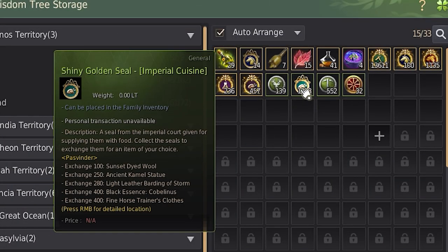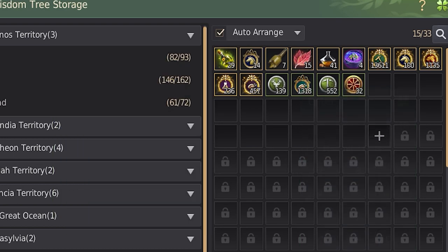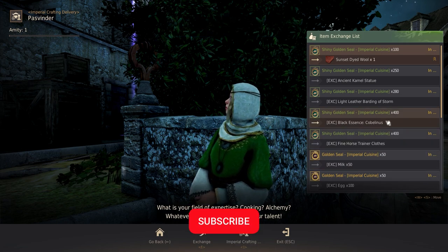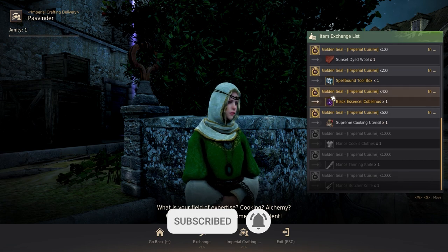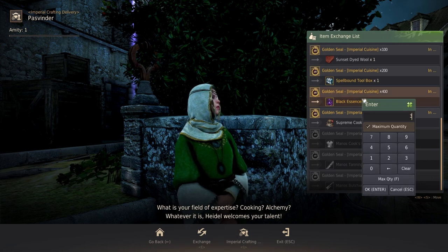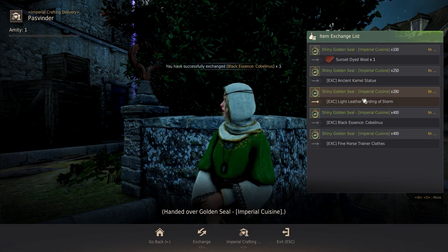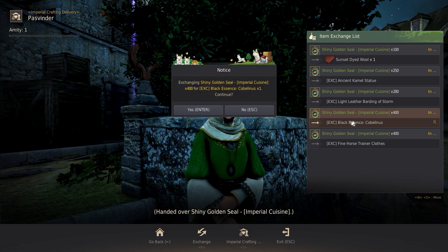As an added bonus, those who saved all their shining golden seals can still turn them in for the black essence cobalanus too. Comment down below if you used to use the black essences before the seal update, or if you choose to forget about them. With being able to use the seals for manos too, it has me on the fence on what to do with my saved seals. While you're down there, be sure to leave a like if you're enjoying all the life-skilling content here on the channel — all the support is appreciated and it helps the channel grow.